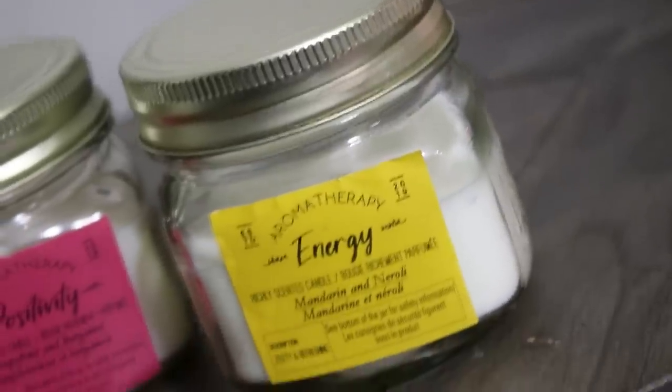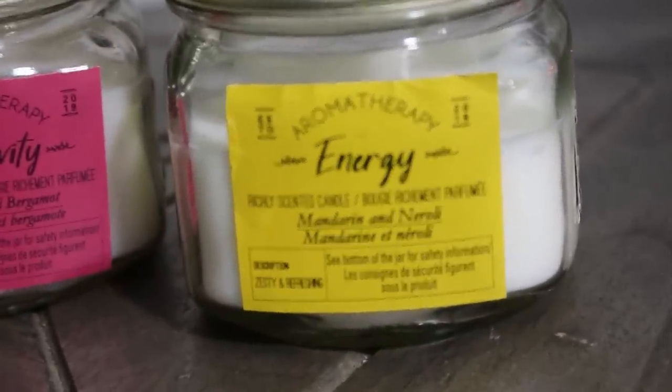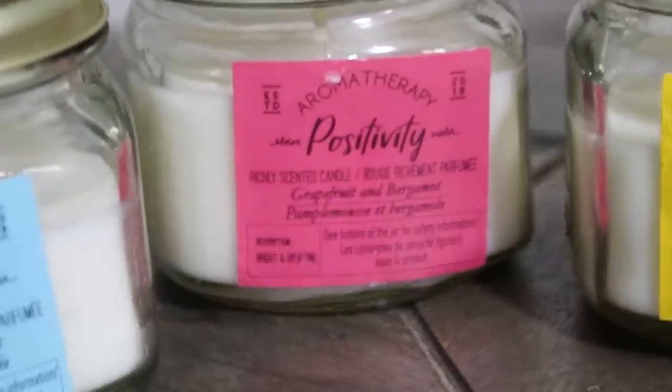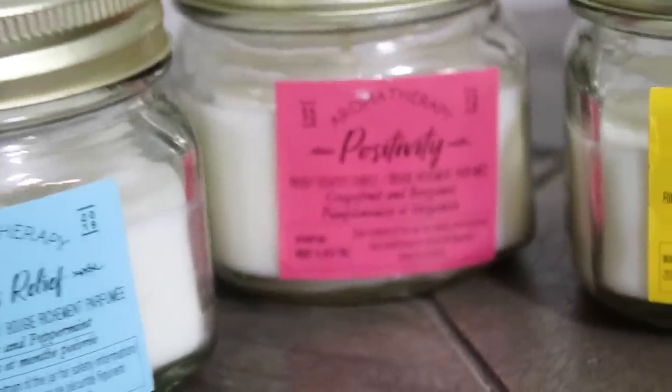They also had these aromatherapy candles. This one says stress relief in eucalyptus and peppermint, and they smell really good as well. This one is energy in mandarin, and then positivity is grapefruit and bergamot. These smell really good to be a dollar — I'm excited to burn these and see if they really do freshen up the air.